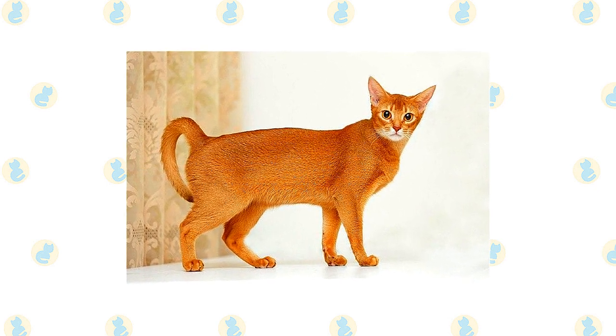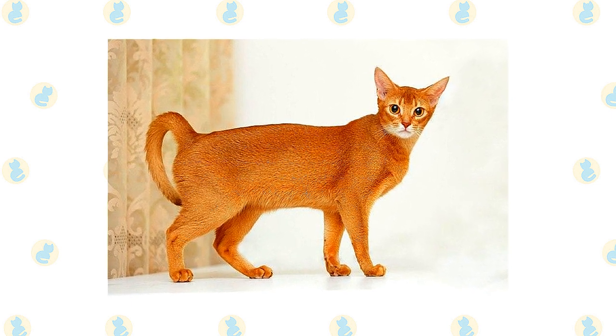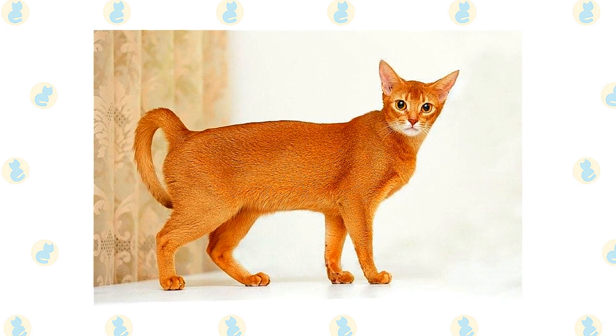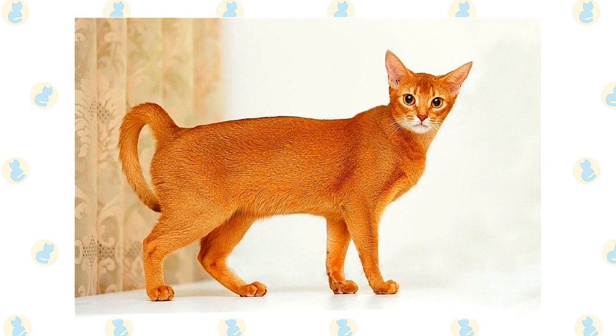Abys are often said to look as if they are walking on tiptoe. Swishing behind them is a long, tapering tail. Its bands of color give the Aby's coat a warm, glowing appearance. To the touch, the medium-length hair is soft and silky with a fine texture.